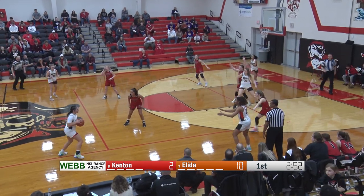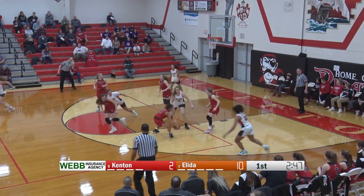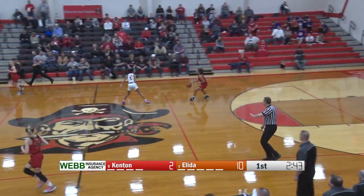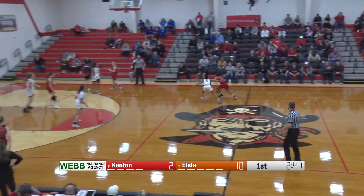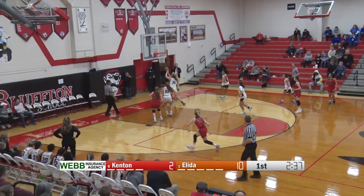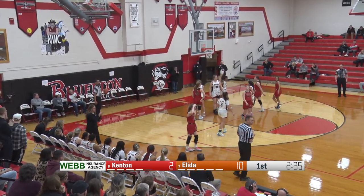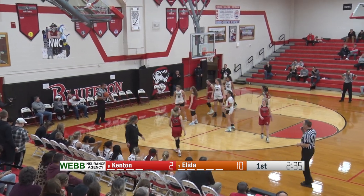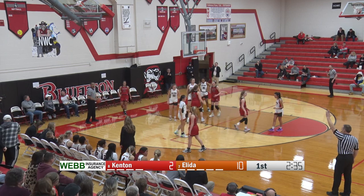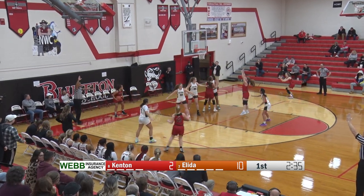Here's Ramirez, puts it over to Freeman. Freeman looking down low, gets it to Mitchell — just off of her hands, though; ends up back in the hands of Kenton. Gabby Wetherill brings it up for the Wildcats, works against Lopez, gets cut off into the corner, has to get rid of it, and this one is going to go out of bounds — last touch by Emma Mitchell. Great defense from Elida — just moving nicely, playing the passing lanes, being big, keeping their hands up so it's really tough to pass around and over the top.